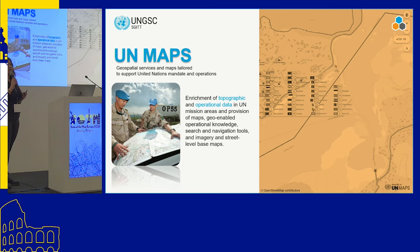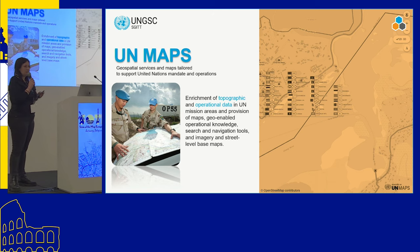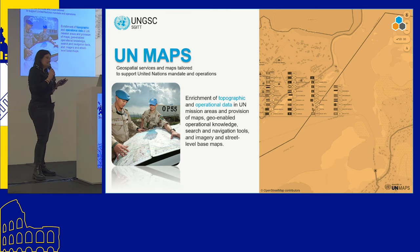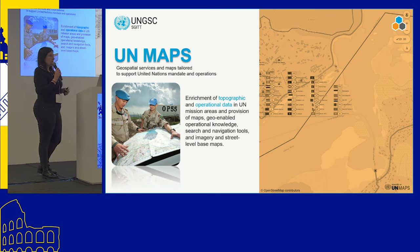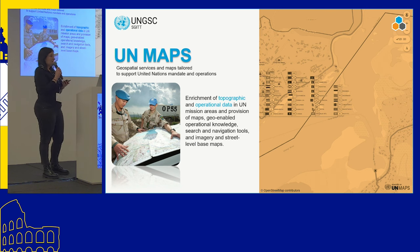We are producing mainly topographic maps, using highways, waterways, land cover, residential areas, and node places. We have an internal team of seven to eight mappers working in the group. We also have a group of three people working on crowdsourcing — with volunteers and the community.